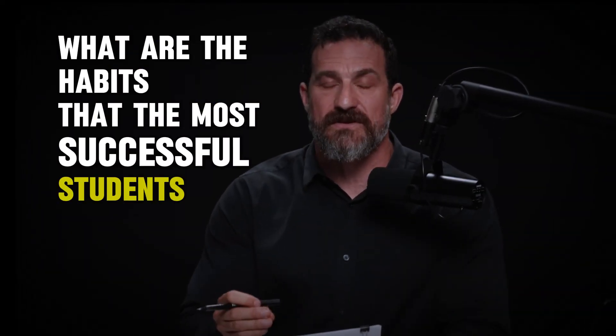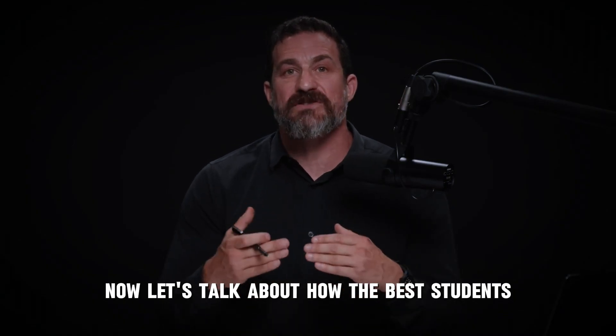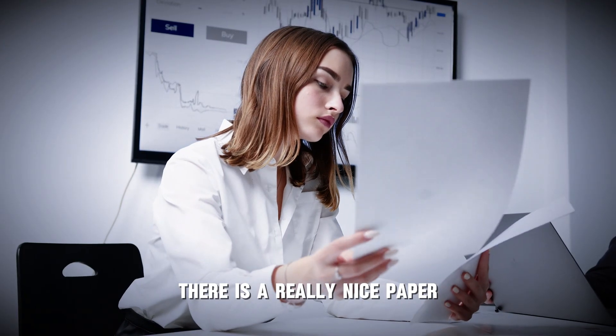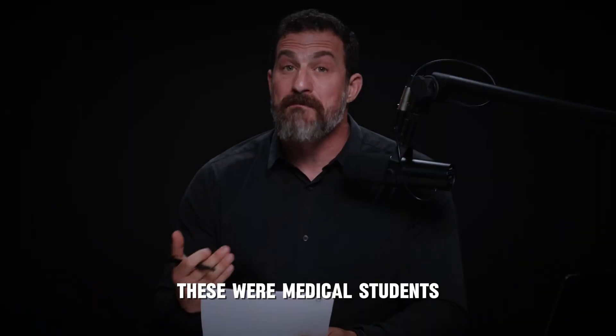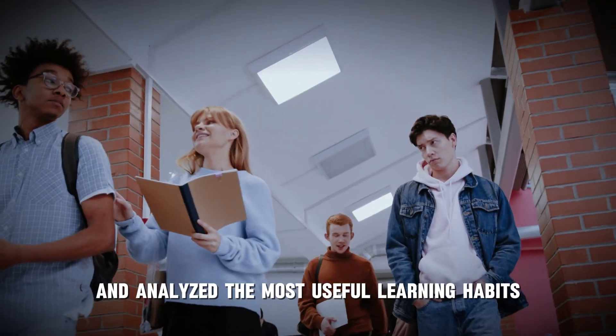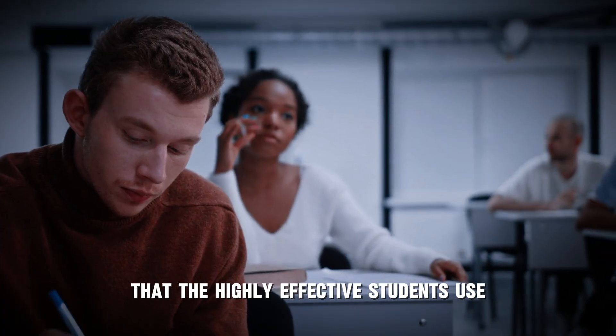Whatever you believe about how best to learn is probably incorrect. Today you will learn the best ways to study. There's a really nice paper that surveyed close to 700 students — medical students, approximately equal numbers of male and female — and analyzed the most useful learning habits. There are at least 10 study habits that highly effective students use.